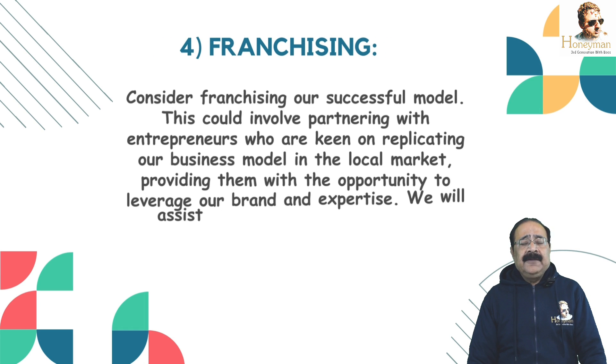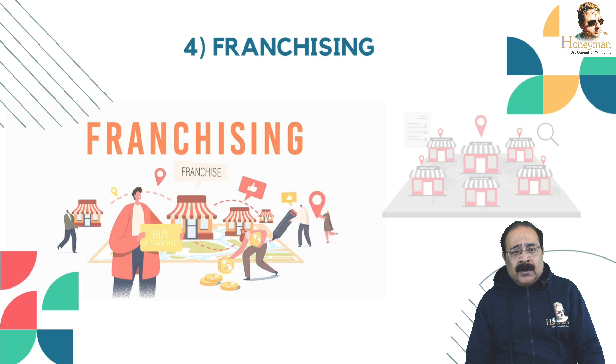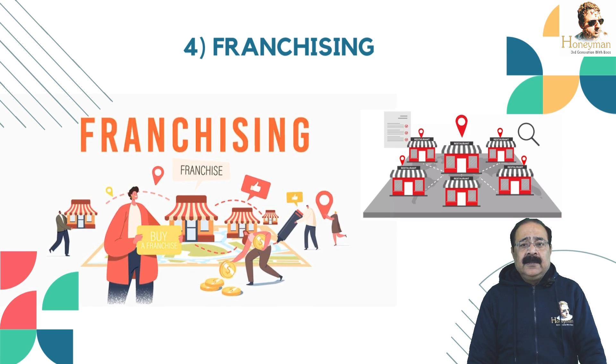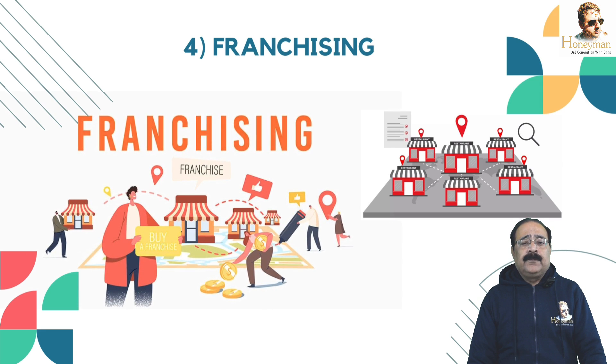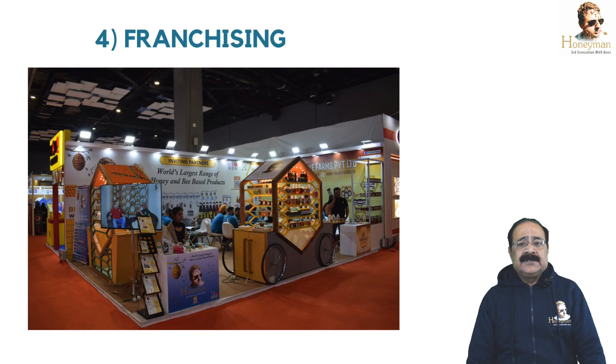Model No. 4 is Franchising. Considering franchising our successful model — this could involve partnering with entrepreneurs who are keen on replicating our business model in the local market, providing them with the opportunity to leverage our brand and expertise. We will assist with: Number 1 — Franchise development assistance: guidance and support in establishing a franchise model within the country including legal and operational framework, standardized procedures and training programs for potential franchisees. Number 2 — Brand localization: adapting the brand and business model to suit the local market's preferences and regulations while maintaining brand identity and standards.